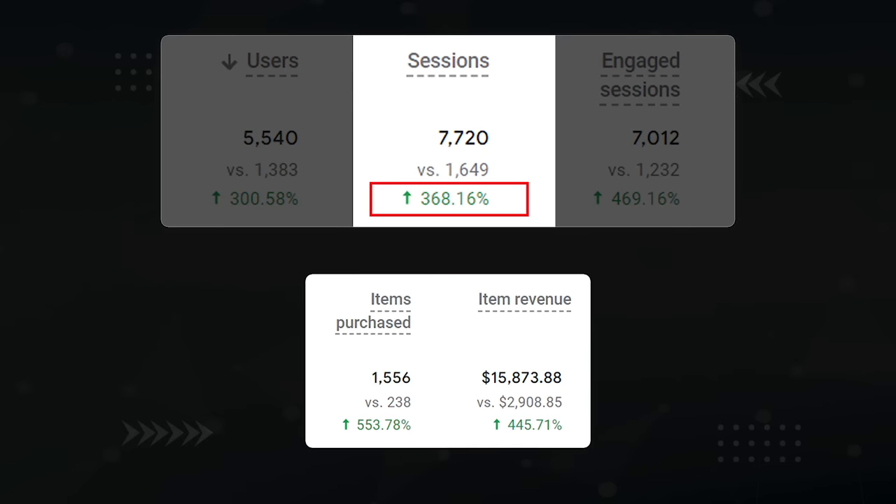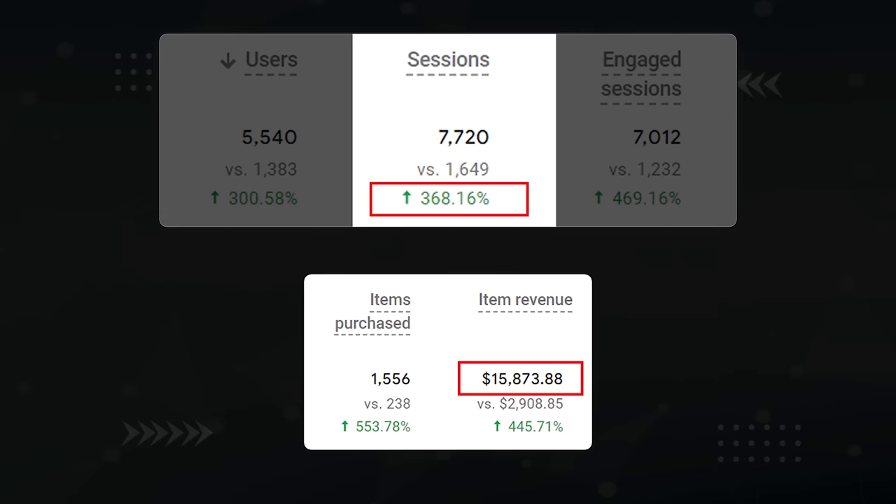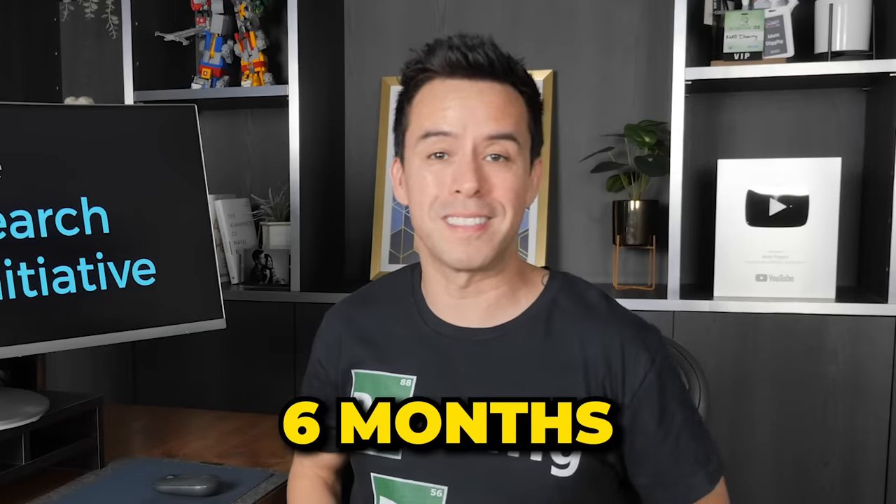368% increase in traffic, and this website is now making $15,000 per month instead of $2,000. And it only took six months to get there.